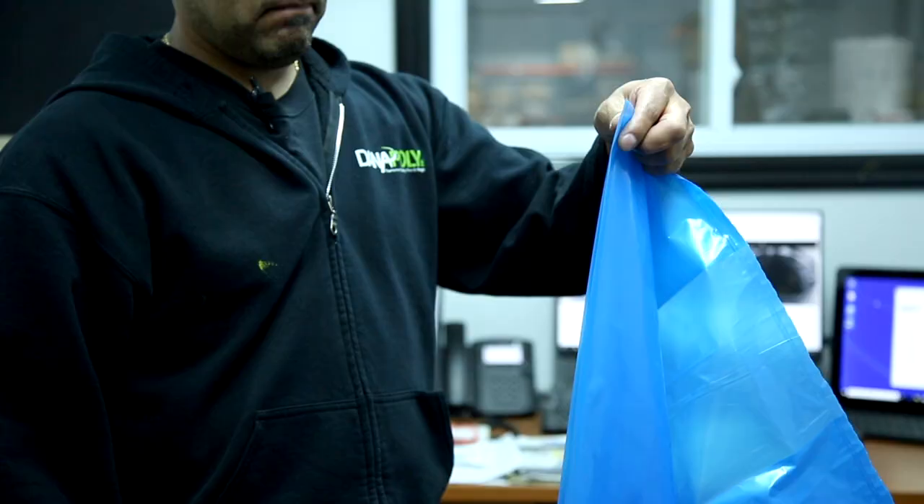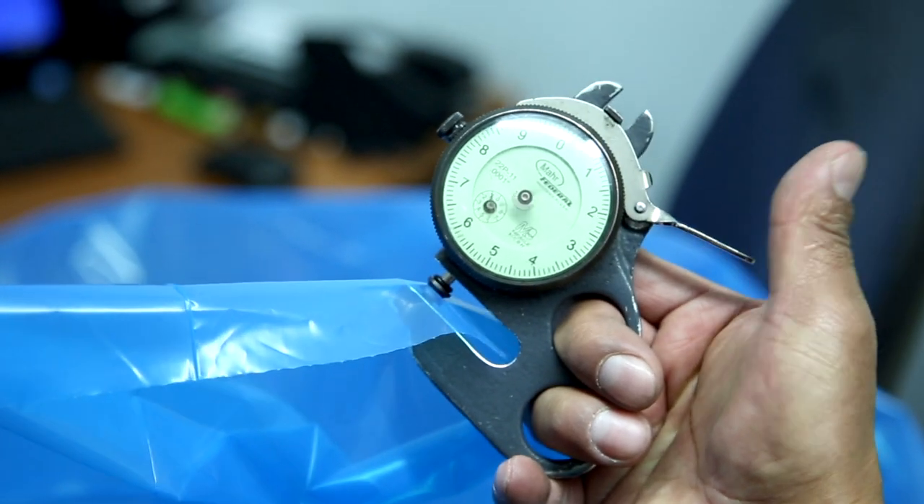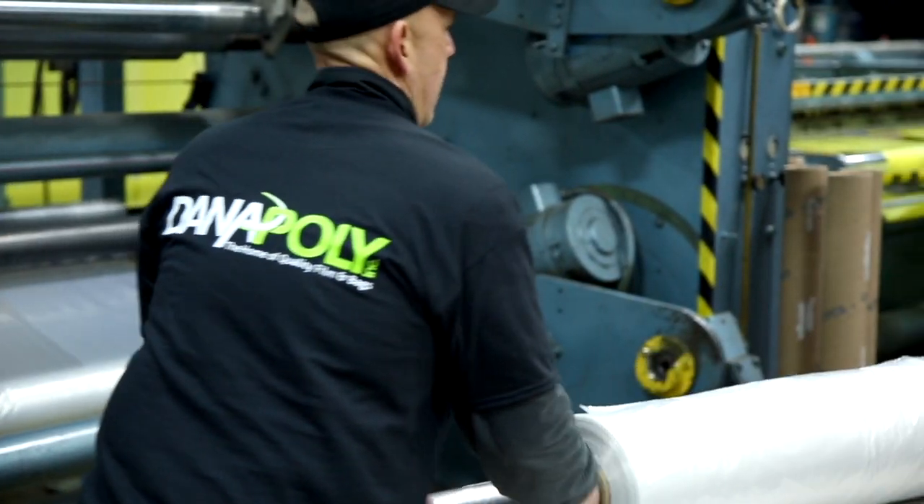Each of our products undergoes multiple quality control tests, ensuring that they meet quality standards. The finished product is then packed, loaded, and shipped out to the customer.